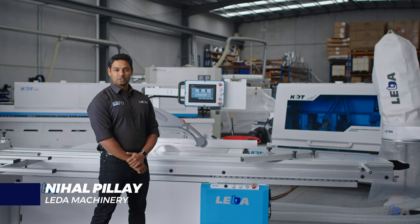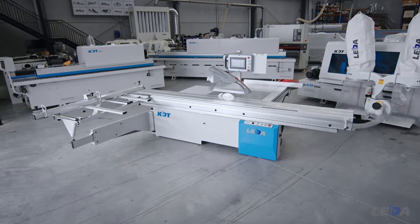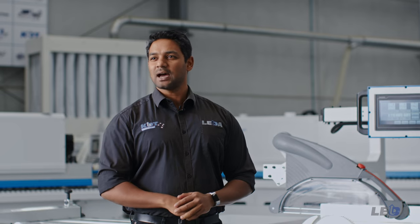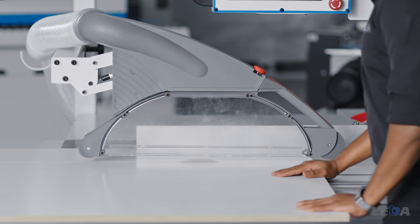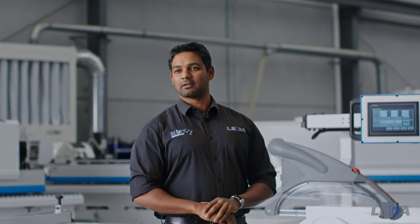Hello, my name is Nihal from Leader Machinery. This video will step you through the key design features of our KDT electronic panel saw and the benefits it will deliver every day in your workshop. You will see how this heavy-duty, high-precision saw delivers absolute ease of operation and outstanding value. But first up, in case you're not familiar with KDT, here's a little background.